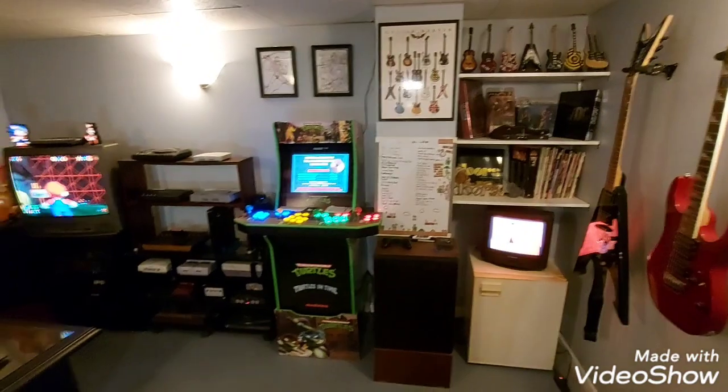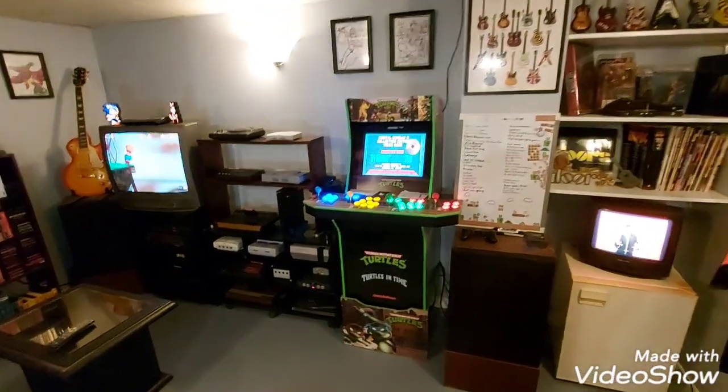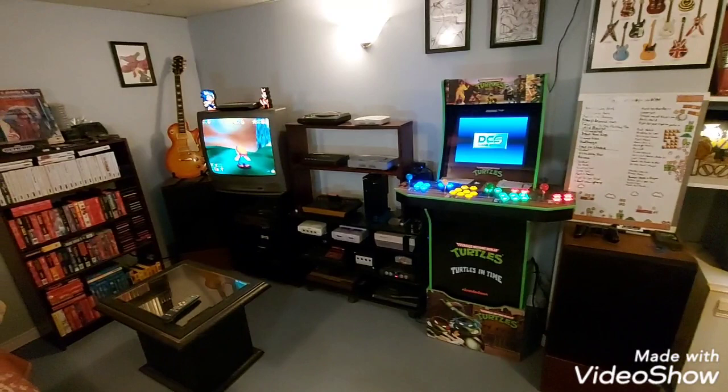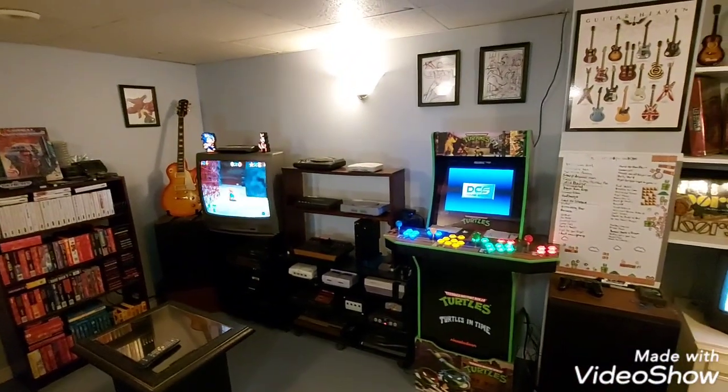Over to the left, that's where I have my arcade machine with a Retro Pie in it. I have a whole bunch of consoles on that unit to the left of it and my TV. I'll get a better look at all that stuff in just a moment — just thought I'd show you what the room looks like so far.